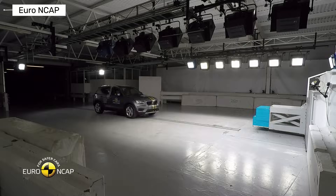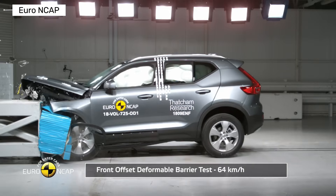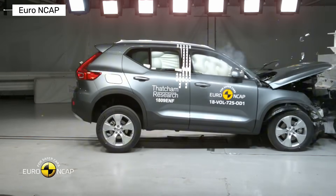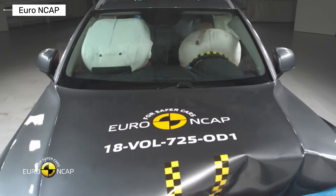Then came the Volvo XC40 — compact but ferocious in safety. IntelliSafe tech, blind spot monitoring, and an ultra-strong body earned it IIHS Top Safety Pick Plus with good ratings across all tests, and NHTSA 5 stars. Small size, massive protection.